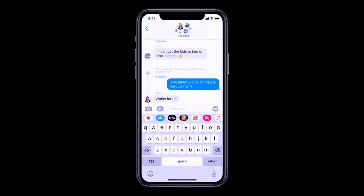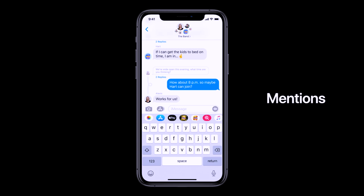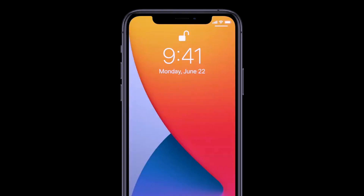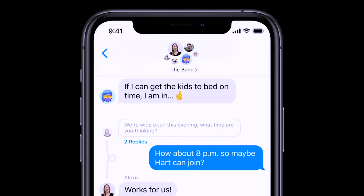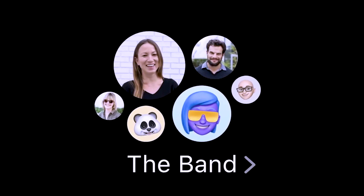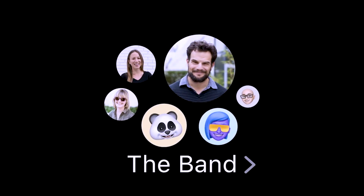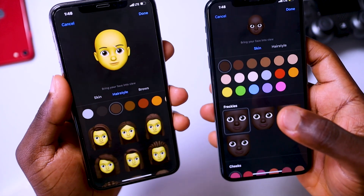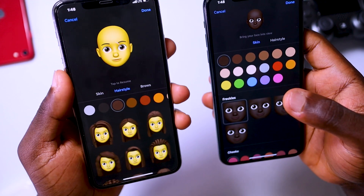Still on iMessage, another new group chat feature is being able to send a message to a specific person — just write the person's name and send your message, and they'll get a notification. The same goes vice versa: anytime someone mentions your name in a group chat, you'll receive a notification. That feature comes in handy because group chats can get crowded. Apple also added more memojis and memoji stickers to iOS 14.